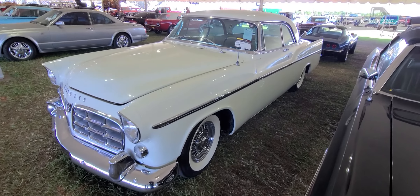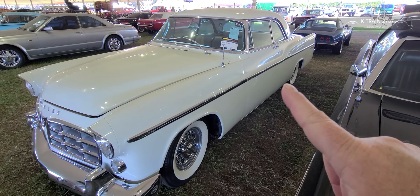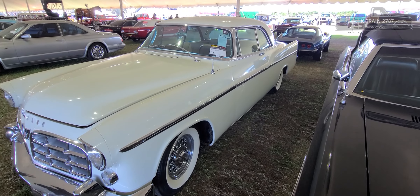The race car version of these were actually the same color as this, but had Mercury outboard boat sponsorship on it. The race cars usually had three-digit numbers like 301, 302, 300B — to coincide with the car model.